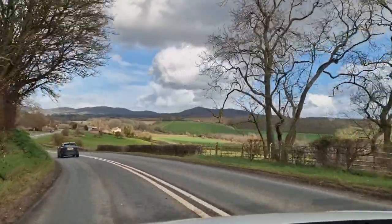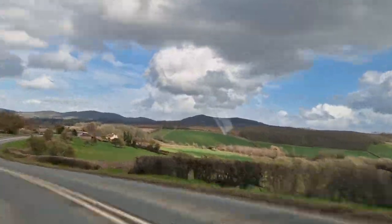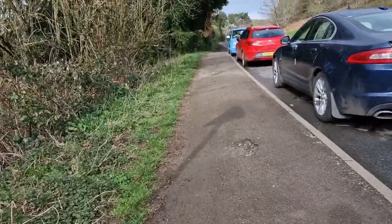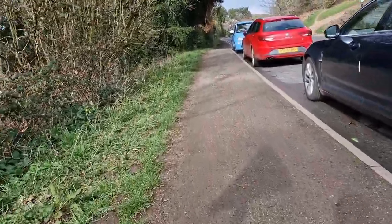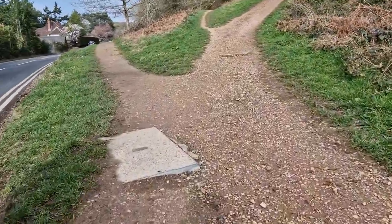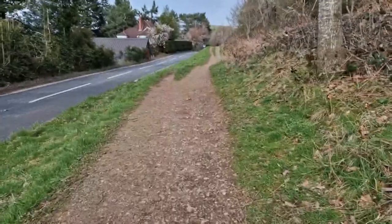So guys, this is my mate Annie — hi there! We are just going up for a walk at the Malverns. It should be amazing; there are some fantastic views where we're going. We decided to walk up this way towards Black Hill and the views are spectacular from the top.